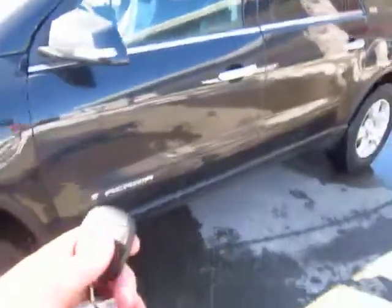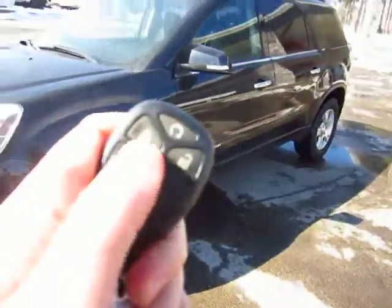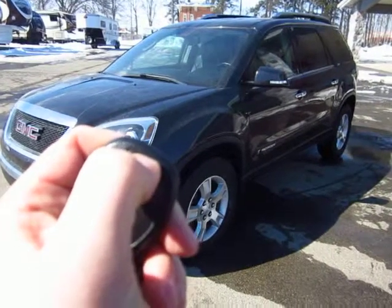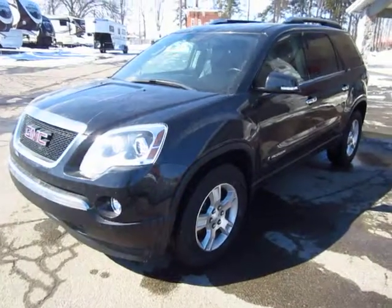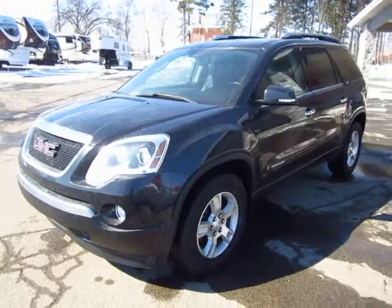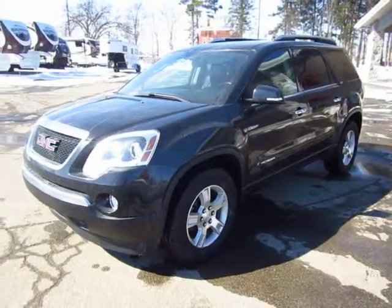To operate the remote start, it's very simple. Simply hit lock, and then hold the start button for a minute, and there she goes. Halod Auto and RV of Coldwater, Michigan. 800-256-5196.